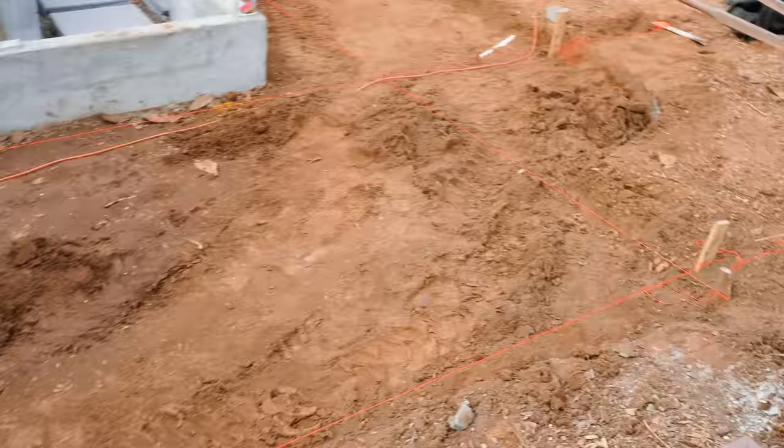Right now we're just digging out the pathway area. This is our level line right there. Here's kind of the way it's going to be arranged. So a lot of progress.